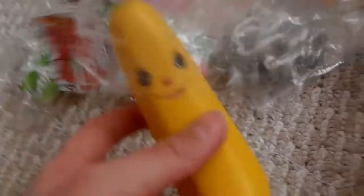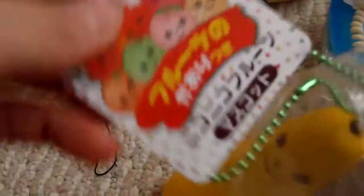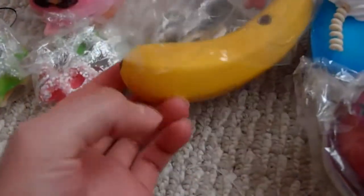Then I got this banana squishy and it looks like this and here's the tag. It's so squishy.